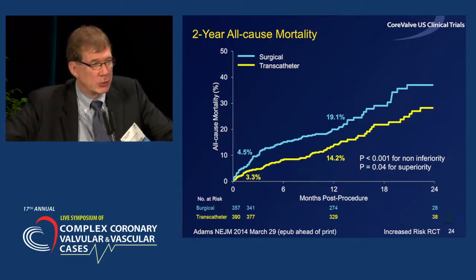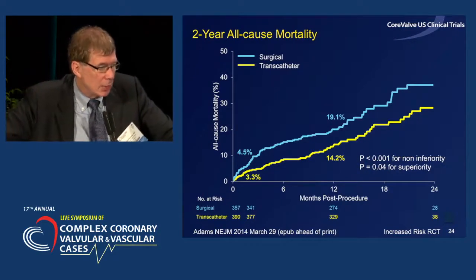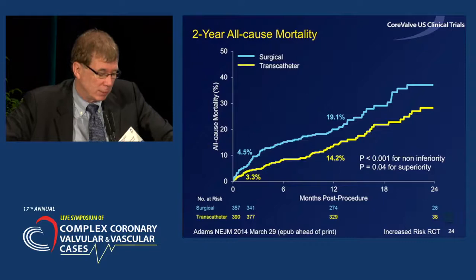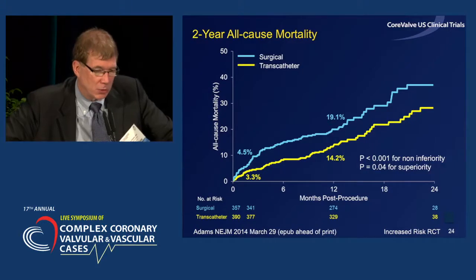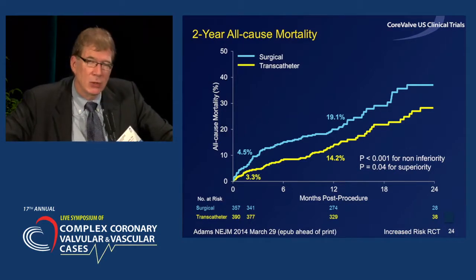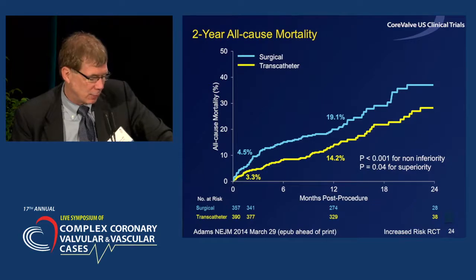These are the all-cause mortality results at one year. The primary endpoint was one-year all-cause mortality: 19.1% in surgical patients and 14.2% in those treated with CoreValve therapy — p less than 0.01 for non-inferiority, and using a closed test analysis, a predefined one-tail p-test for superiority, the p-value was 0.04. We're concerned there might be some catch-up in mortality rates over time, but all the information available to date suggests these curves have remained separated out to two years, and the two-year results will be presented next year.